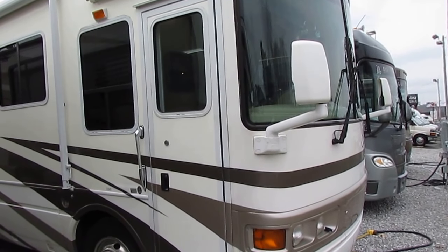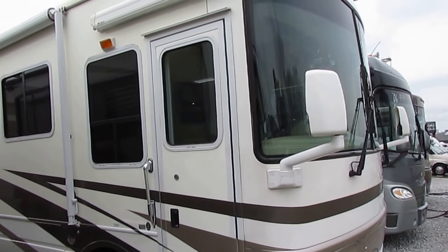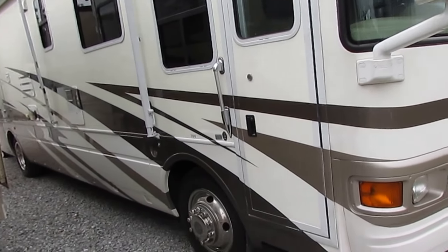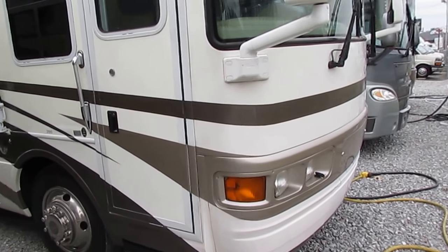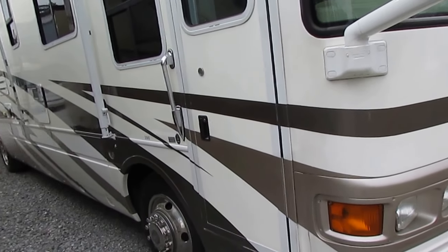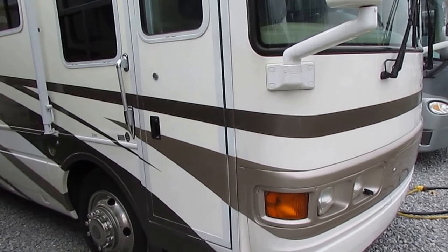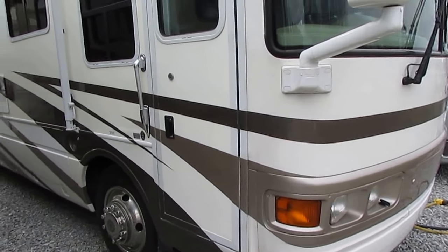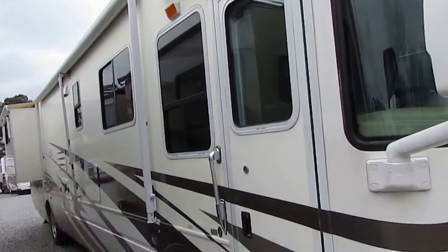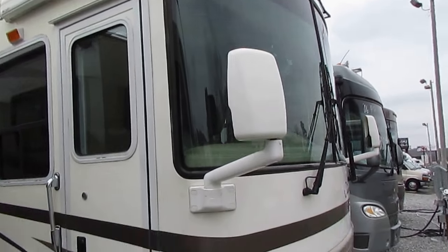Good afternoon folks. Big Bo here with another great Class A diesel motorhome value from Parkway RV Center. I'm about to show you probably one of the highest quality and nicest motorhomes you've seen in this limited price range. Today we're going to look at a 2002 National Tradewinds, model 390 LTC. This is just a little over 39 feet — we'll call it 40 feet long — with double slide-outs. Good-looking rig, folks.